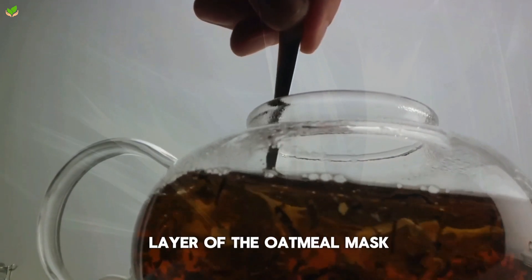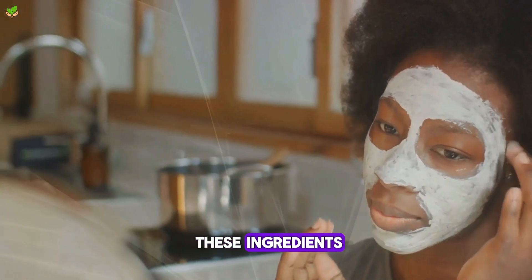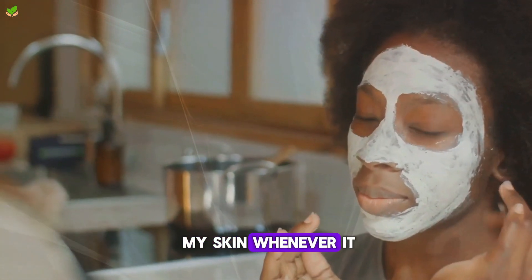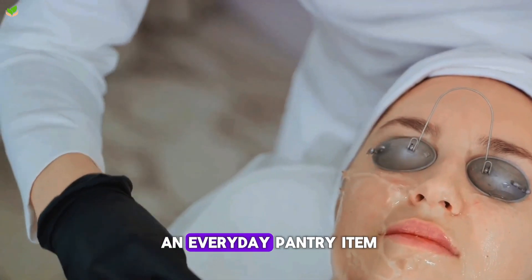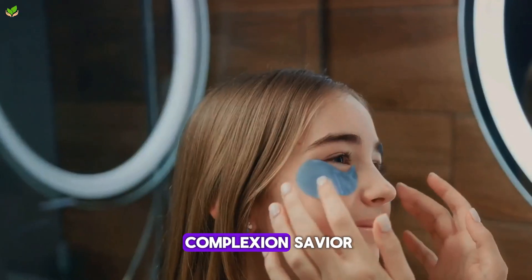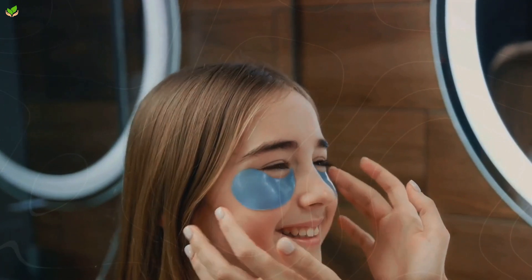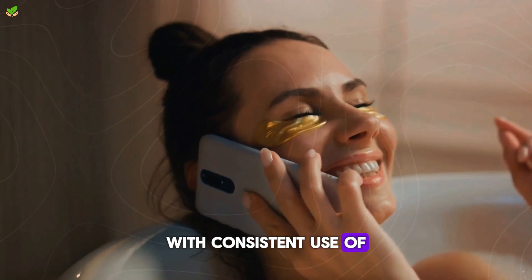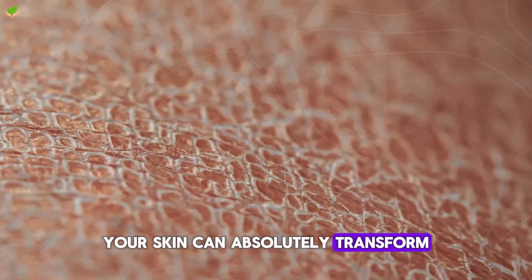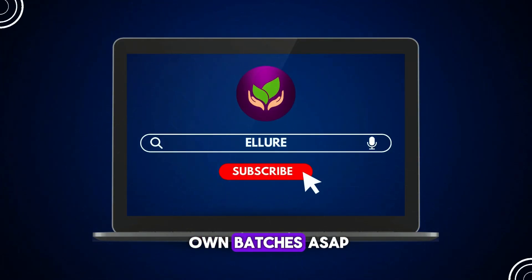Slathering on a thick layer of the oatmeal mask after long days has also been heavenly. The affordable cost of these ingredients means I can treat my skin whenever it needs a boost. A little coconut oil goes a long way, so jars last for many applications. I'm amazed that an everyday pantry item became my holy grail complexion savior. If you're discouraged by persistent acne, give these a try. Your patience will be rewarded as breakouts fade. With consistent use of natural remedies, your skin can absolutely transform. I hope you're motivated to head to the kitchen and start prepping your own batches ASAP.